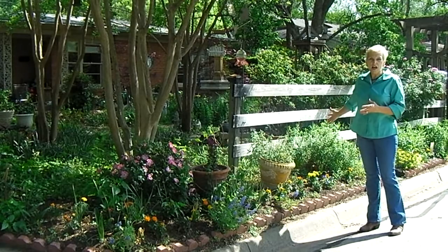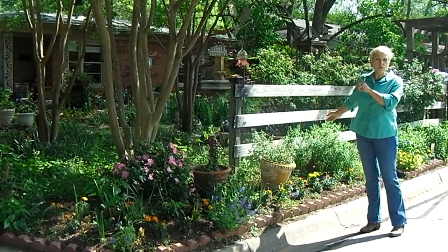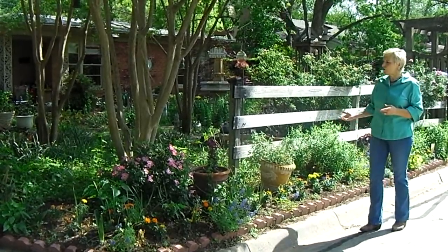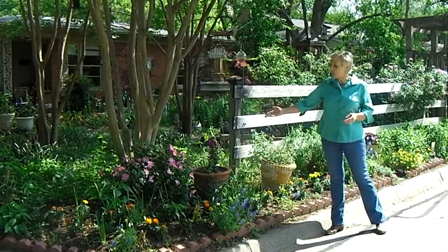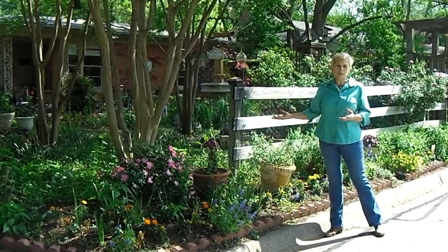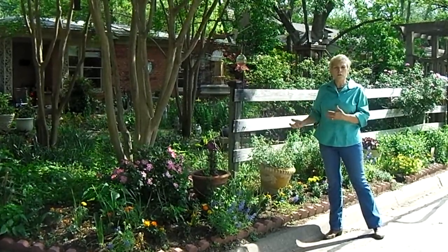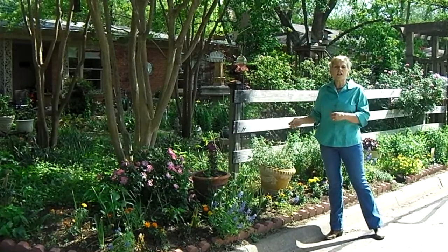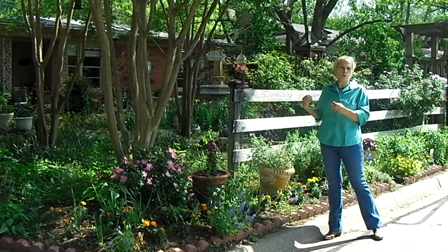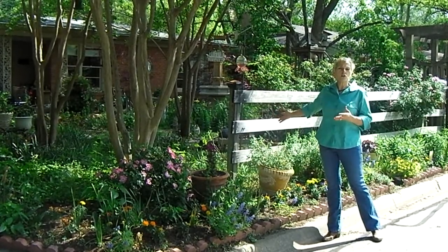All you need is sun most of the day — even having a tree part of the day is not so much a problem. You need to have food, which is nectar plants, and most every plant that flowers is a nectar plant. And you need plants that form hosts for butterflies to lay their eggs, that become caterpillars, and ultimately a place for the chrysalis to form and for the butterflies to come out.